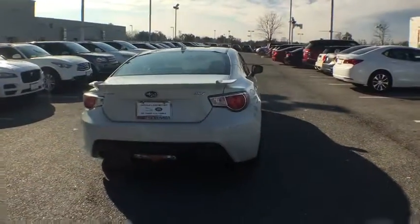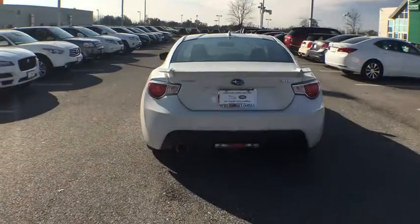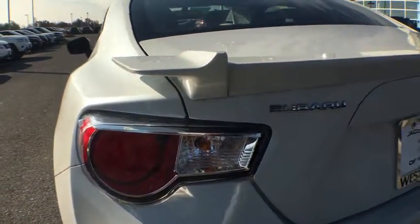This vehicle has less than 15,000 miles. Here are some of this vehicle's great options: leather-wrapped steering wheel, power door locks, trip computer, fog lights.